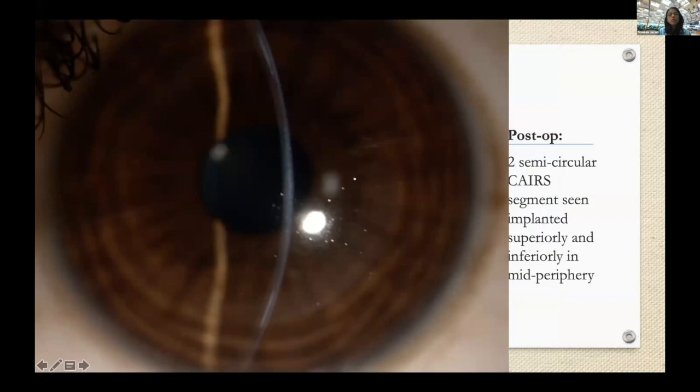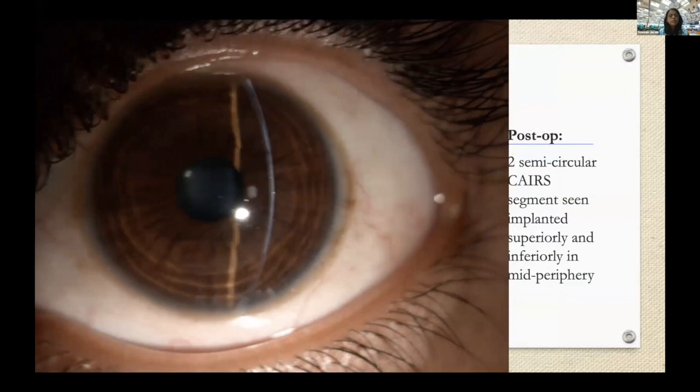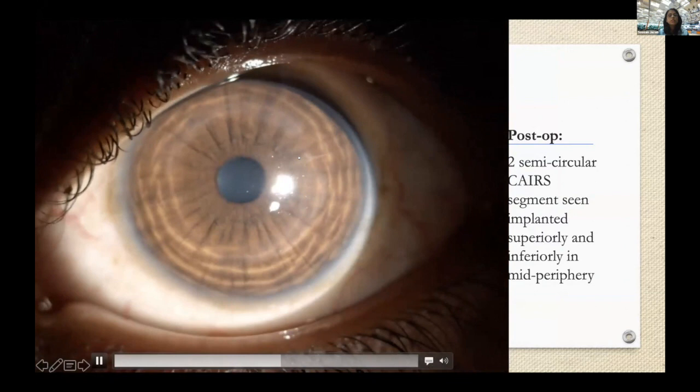Here is a post-operative video showing the CAIRS segment in situ. I implant these segments at 50% depth, and you can see it's a very quiet eye — 50% depth compared to the much deeper 80% depth required for synthetic segments to decrease the risk of extrusion and melt. You can see the two segments — a superior and inferior segment — lying very quietly and barely visible.